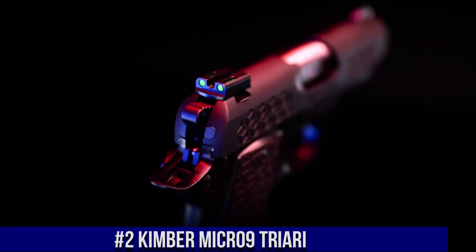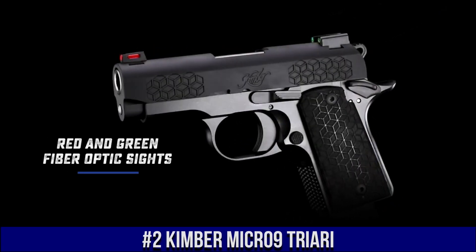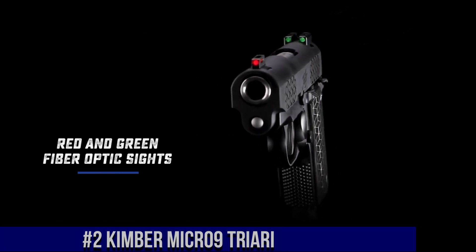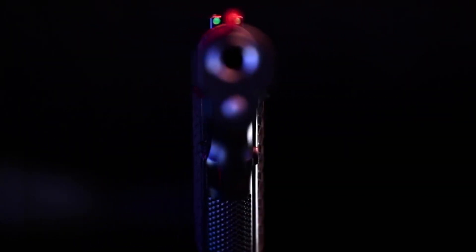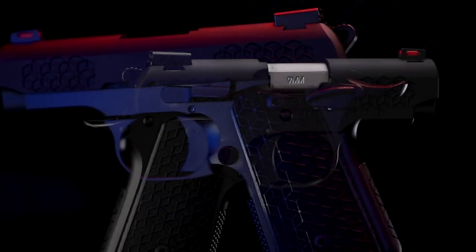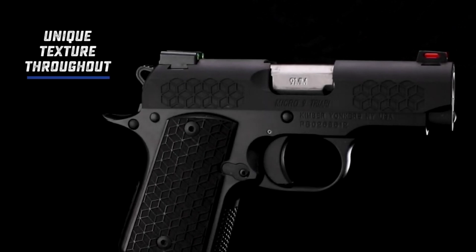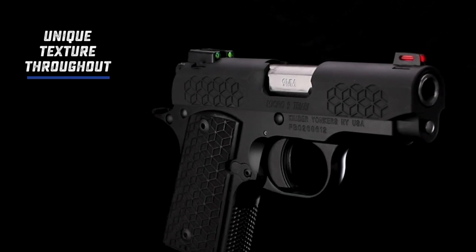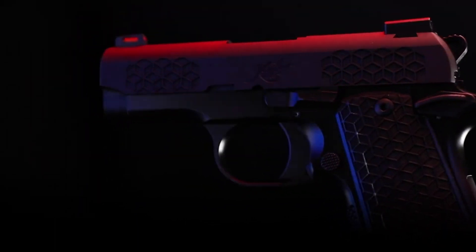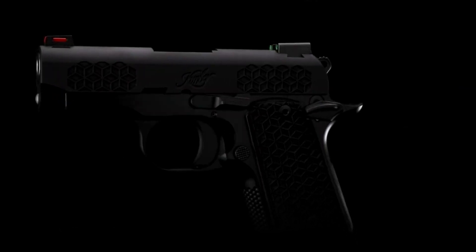Number 2: Kimber Micro 9 Triary — a compact powerhouse that packs a punch. This sleek and reliable firearm is designed for concealed carry and personal defense. With its lightweight aluminum frame and textured grip, the Micro 9 Triary offers exceptional control and comfort. Equipped with a 3.15-inch barrel and a smooth trigger, this firearm delivers precise accuracy and a crisp shooting experience. The Triary's low-profile sights ensure quick target acquisition, while its slim profile makes it easy to conceal. Whether you're a seasoned shooter or a first-time gun owner, the Kimber Micro 9 Triary is the perfect choice for reliable and effective self-defense. Trust in the Triary to keep you safe and secure.